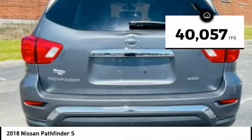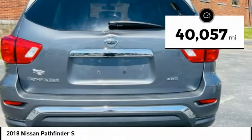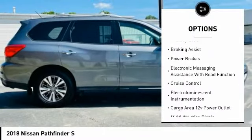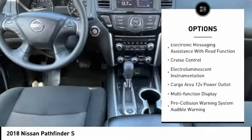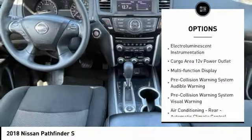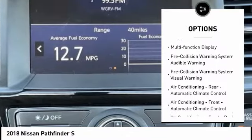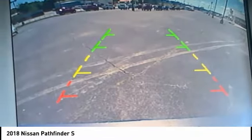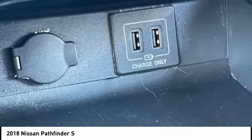This vehicle has less than 45,000 miles. Here are some of this vehicle's great options: Hill Descent Control, Traction Control, Stability Control, Braking Assist, Power Brakes, Electronic Messaging Assistance with Read Function, Cruise Control, Electro-Illuminescent Instrumentation, Cargo Area 12-Volt Power Outlet, and Multi-Function Display.